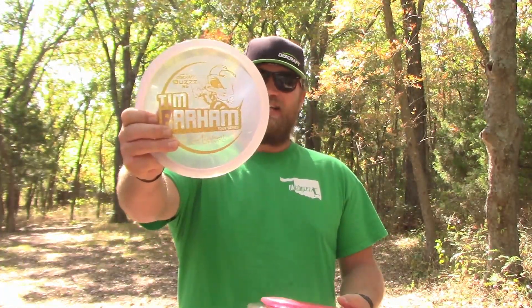Hey guys, welcome back to the Oklaheiser Disc Golf Channel. Today we've got another 3-disc review for you, and we are revisiting understable mid-ranges. I've got my hands on a Comet, a BuzzSS, and a Meteor — all three in 2021 Tour Series plastic. We're going to give them a couple of throws and see how they line up. Hope you guys enjoy.